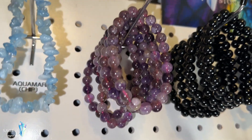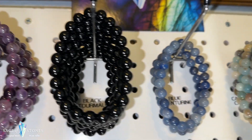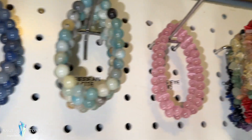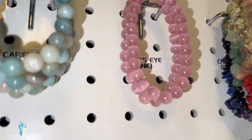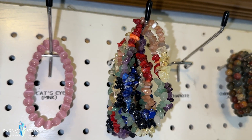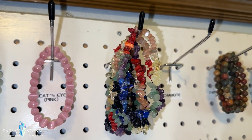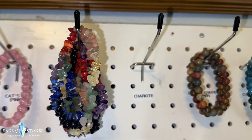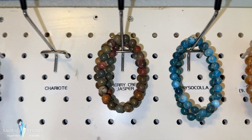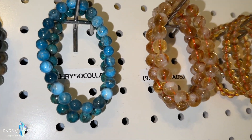And then a bunch of these gorgeous Auralite 23s. These are black tourmaline, these are blue aventurine and Caribbean calcite. These are cat's eye — pink cat's eye — really cool blingy stone. These ones I call my chakra chip bracelets — they have a different stone to represent each of the seven chakras on them. Charoite bracelets I'm sold out of right now but I have more on the way.